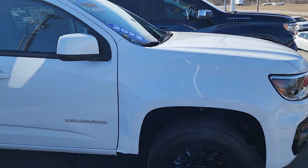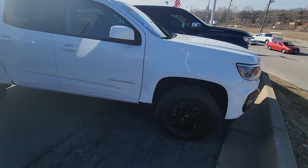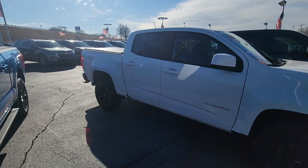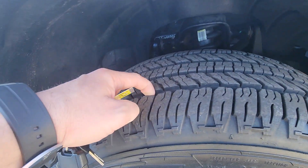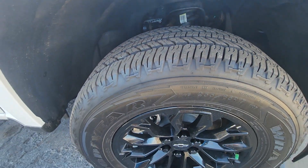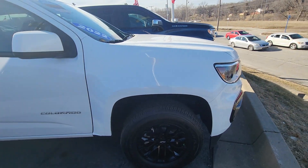It's a 2022 Chevy Colorado. You can see here it's got the white with the black wheels, gives it a really good contrast, really nice look. We've got a lot of tread left on these — they look like they're practically brand new tires. Those black wheels have a really good look to them.